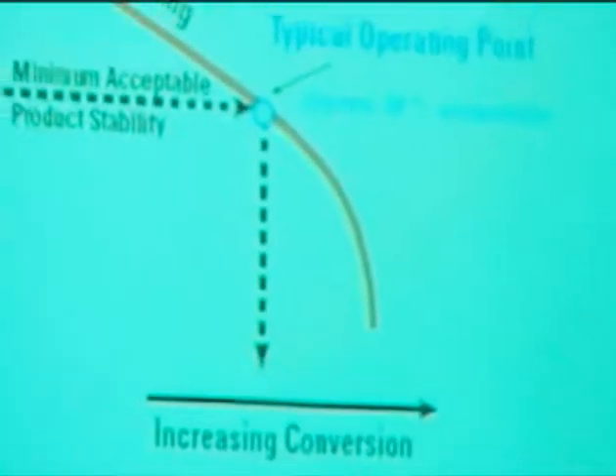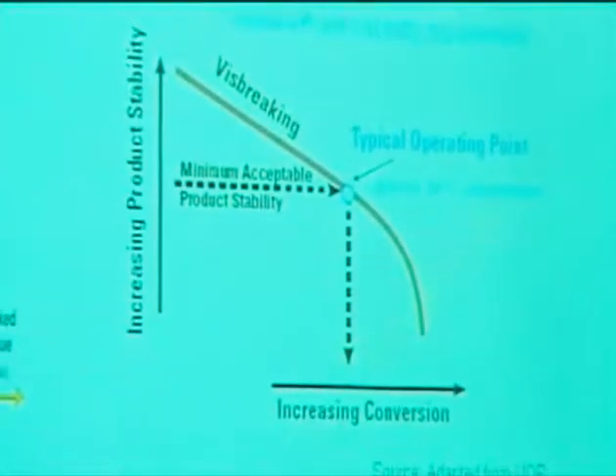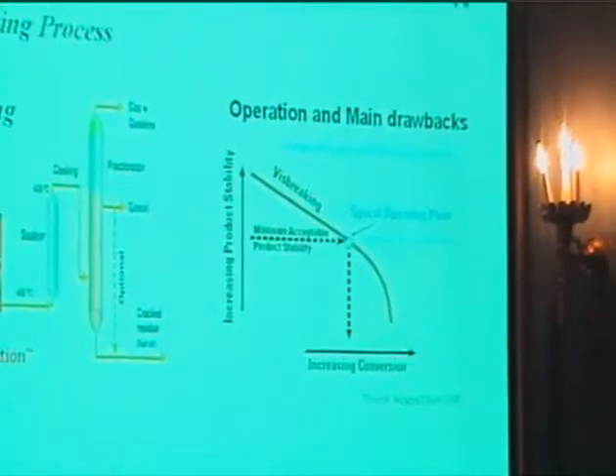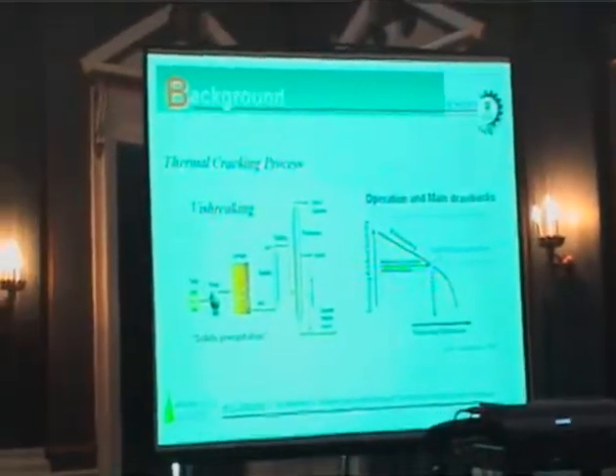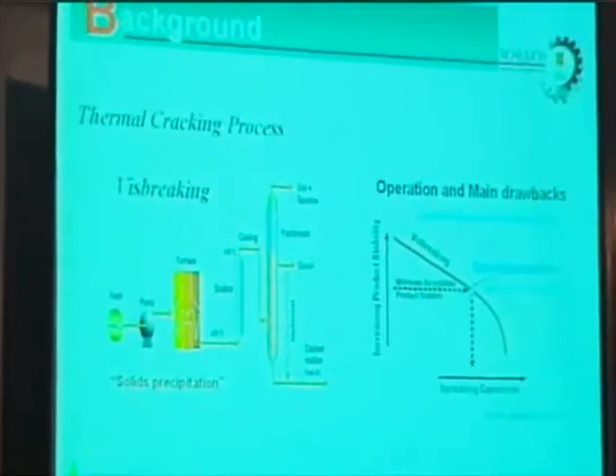This is due to a maximum operation conversion level, which is limited specifically by solid precipitation — what we call asphaltene precipitation. So this technology could be used, but we have to try to solve the problem of solid precipitation. And that is one of our objectives.